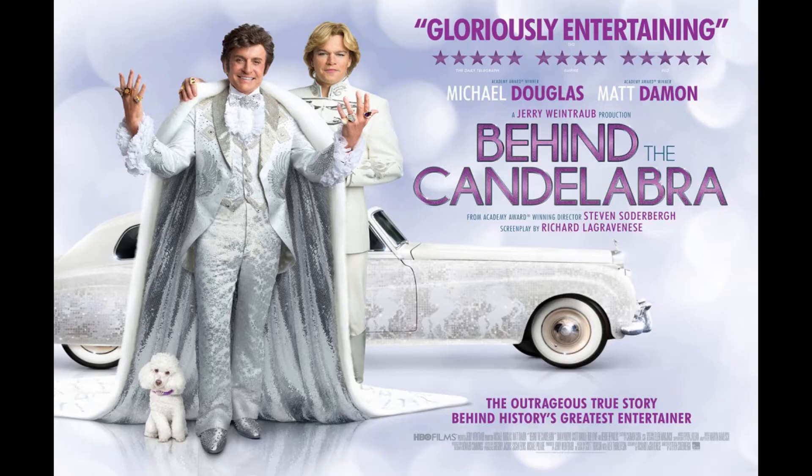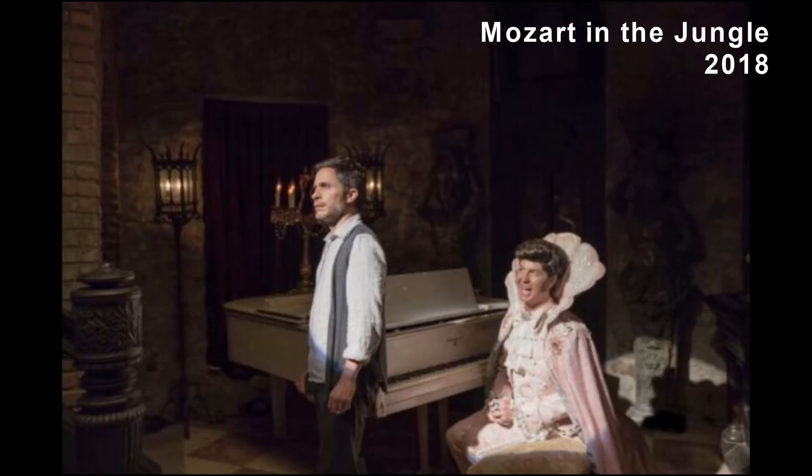Behind the Candelabra did much to bring Liberace to a new generation. We have an original movie poster exhibited with the actors wearing two of the costumes Ellen created. The extraordinary detail of these movie imitations of actual artifact costumes, which were originally created for Liberace by Michael Travis and Anna Natis, have been seen in many other appearances whenever a Liberace character is licensed for a television or film feature.